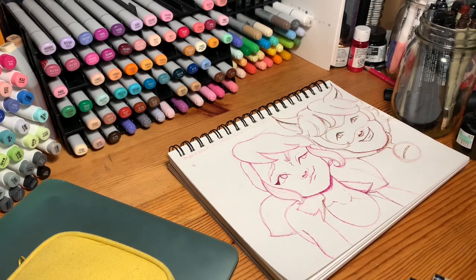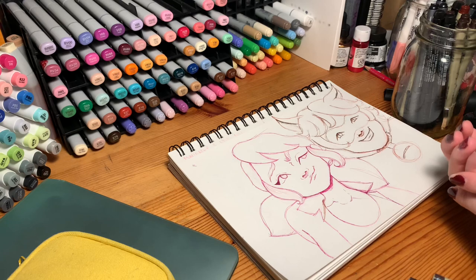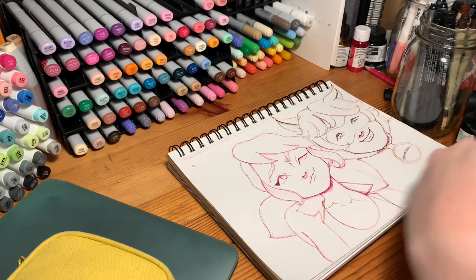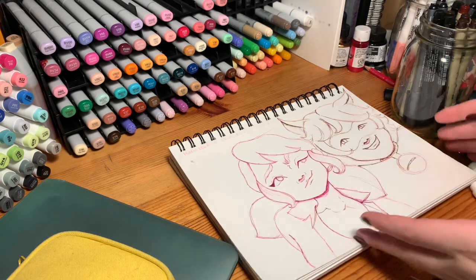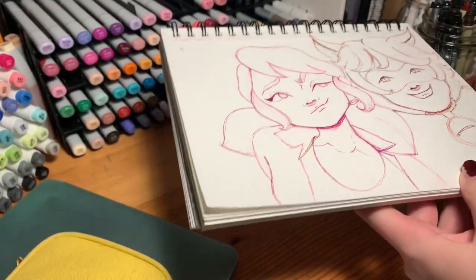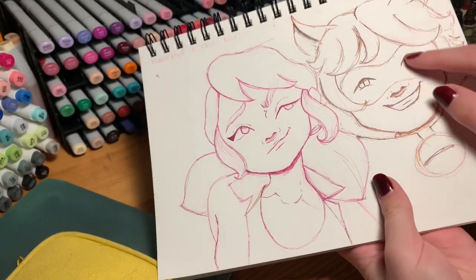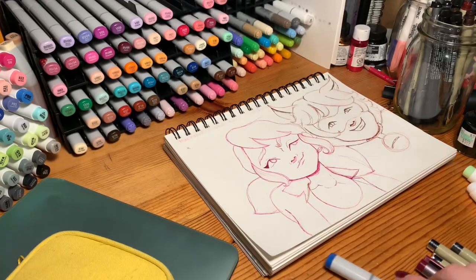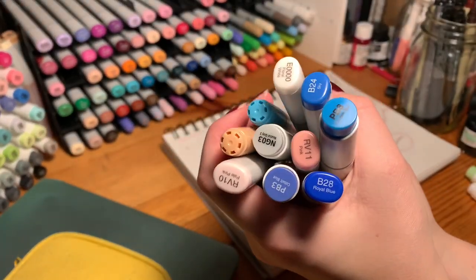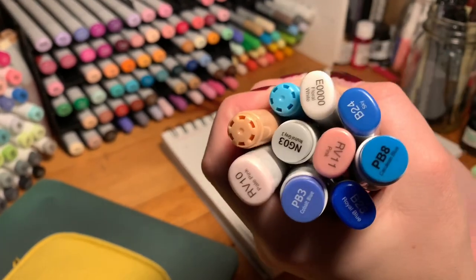It's been a few hours — well, it's now 11 o'clock at night. Here's the line art; I really like how it turned out. I'm talking quietly because it's 11 o'clock at night. I think it's pretty cute — I added his little pupils. I didn't pick out all the colors yet.